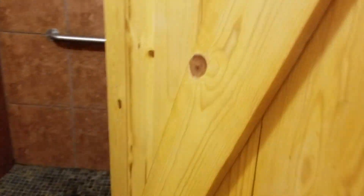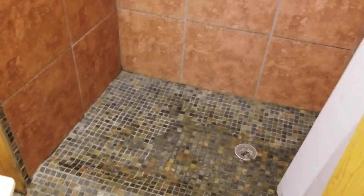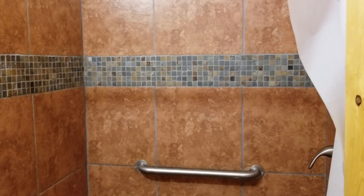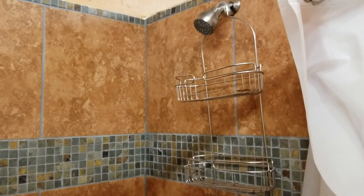Here's the shower. They have tile on the floor — look at that. It's just like if you were at your home. This is the nicest RV park.